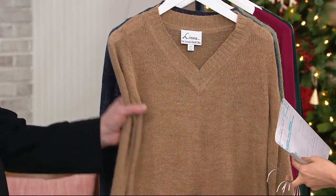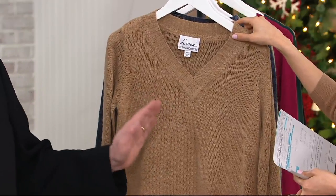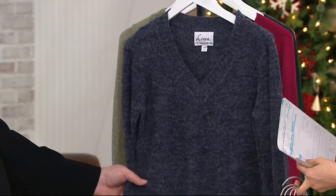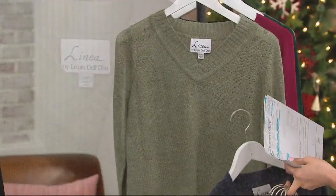Then we have your camel — anything camel. And this is a true camel hair color, like a camel hair sweater. There's your navy. And then finally we have willow, which is a very soft, pretty green.